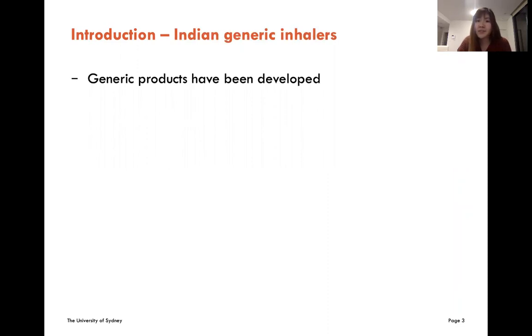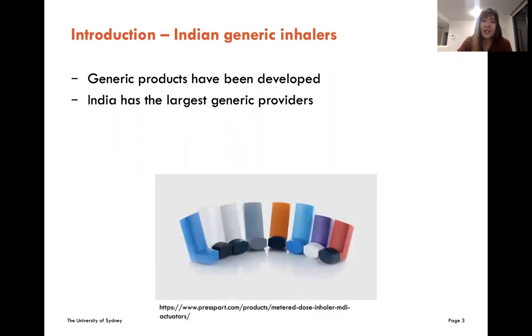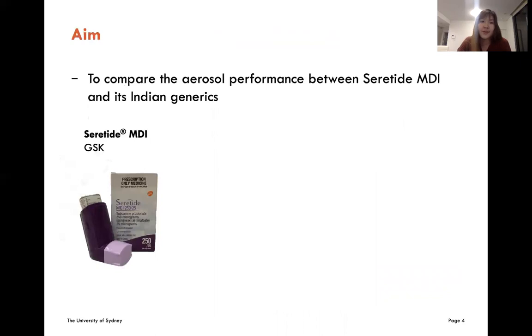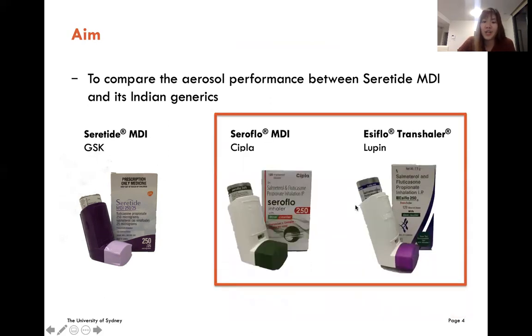As it is such an established treatment, more generic products have been developed over the years. Given that India has the largest generic provider, it is not surprising that drug companies in India are more interested in developing generic products of existing ICS and bronchodilators. However, the regulatory body in India does not require in vitro assessment to show equivalence with the originator. So the aim of my study is to compare the in vitro aerosol performance between Seretide metered-dose inhalers and its Indian generics, which are Seroflow MDI and Easyflow Transhaler.